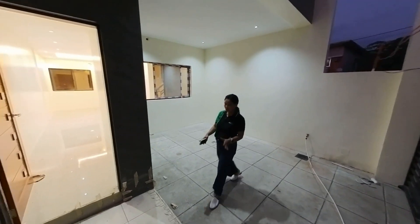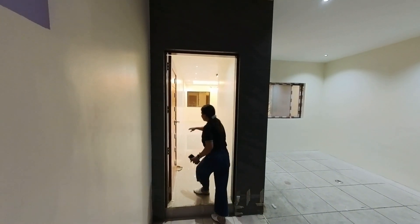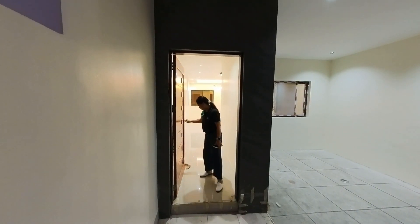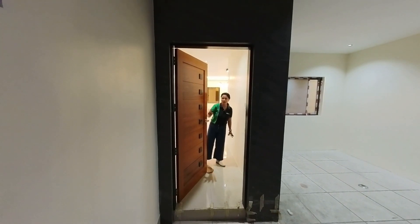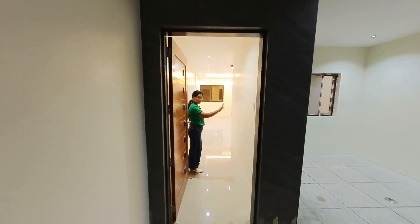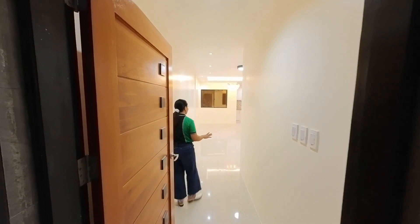Upon entering here, this will be your porch area and it's covered. This will be your main door — it's made of solid wood. It's just simple, with a black cube design. And on the right side as you enter, nandito na yung mga switch ng lights.